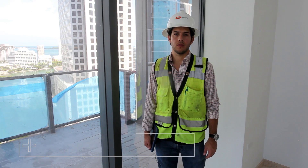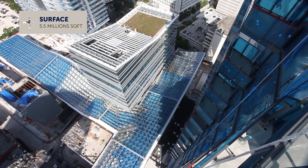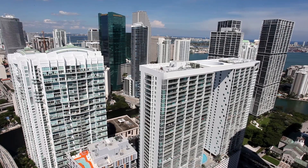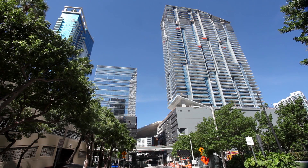I'm the deputy quality control manager for the whole Brickell City Centre project. The Brickell City Centre project is a 5.5 million square foot project. The impact that Brickell City Centre is bringing is huge. It's the only major project on the East Coast — it's a $1.3 billion project. We have condominiums, we have one hotel, we have two offices, and we have a big shopping mall.